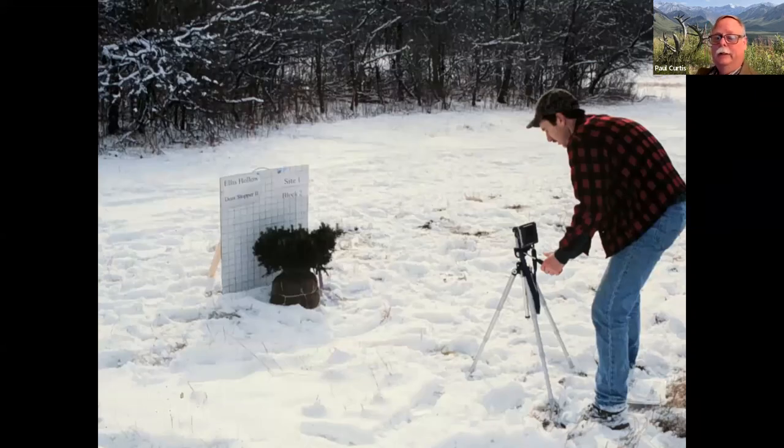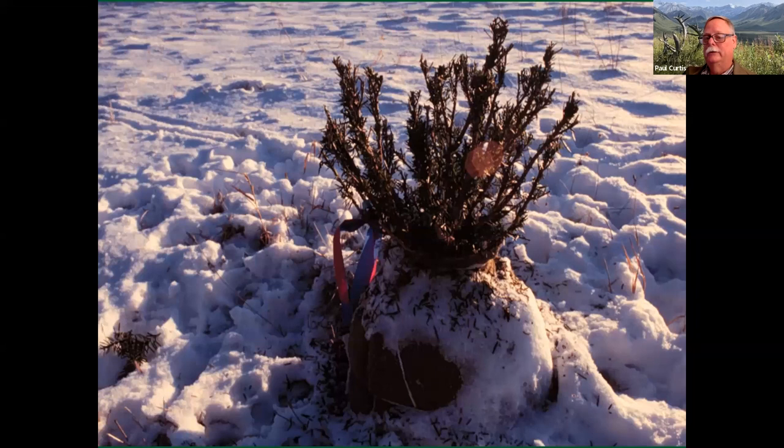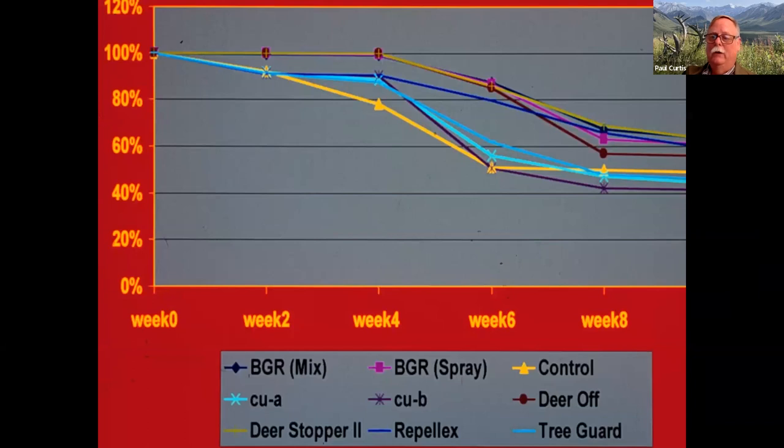The way we test repellents, we use yews as our model — yews are like candy for deer during winter months. They seek them out in the landscape, and then we treat yews with different repellent products and take digital photos on a weekly basis. This is one of our control plants after two weeks in the field — about 50% of the surface area of the yew has been removed by deer. We do it in winter because that's when deer fat reserves are the lowest and deer are the hungriest, giving us a rigorous test of how well repellents can work.